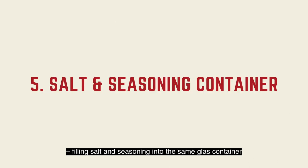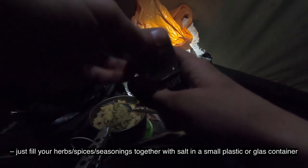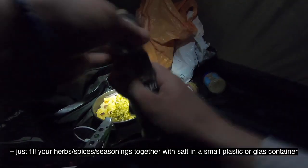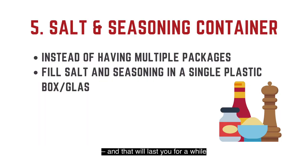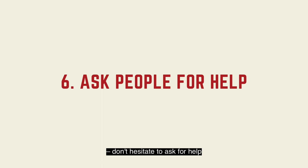Filling salt and seasoning into the same little container. This will save you lots of space and weight. Just fill your herbs, spices, and seasonings together with salt in a small plastic or glass container, and that will last you for a while.